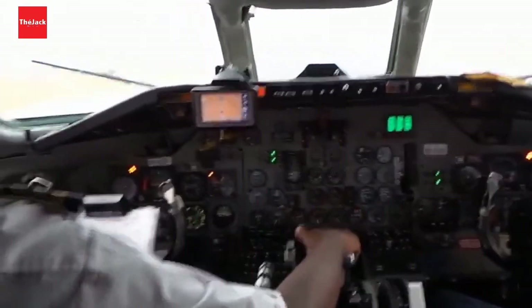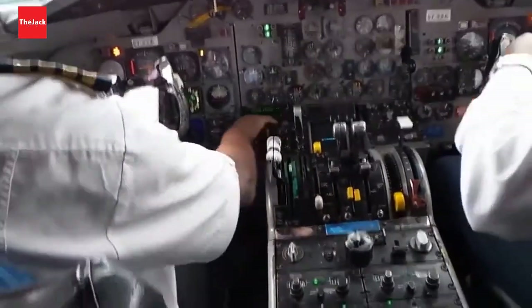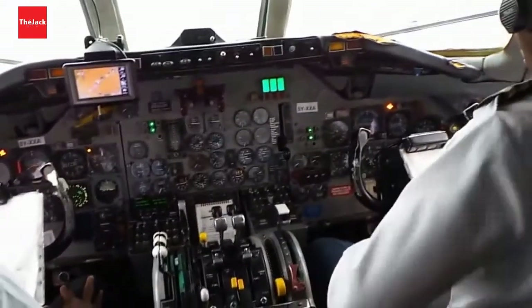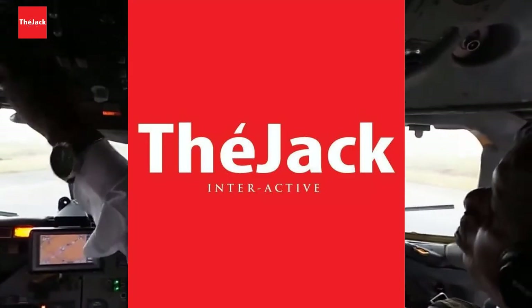Wow, what an experience! I hope you guys enjoyed this video as much as I did. I decided to record and film it when I knew we were going to travel on a 50-year-old airplane, and the experience was wonderful. See you next time.